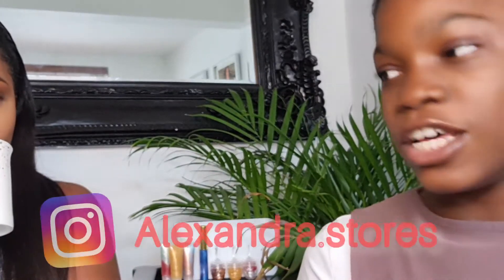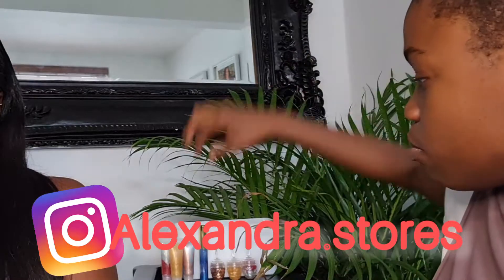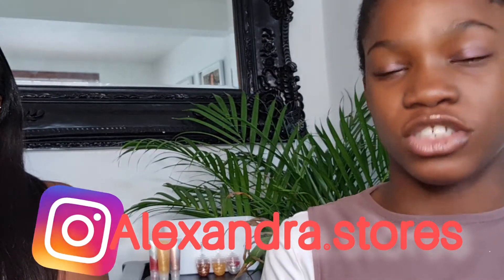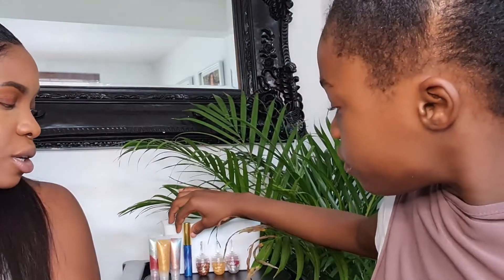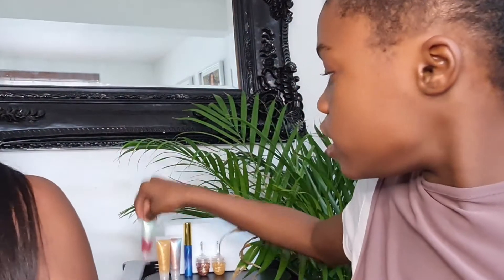But before I go any further, you're probably thinking what is this in the background. Zahara, do you want to explain? I have a lip gloss business — it's called alexandra.stores. These are the lip glosses that I made. For example, this one is called Galaxy. You guys can get these — just go to my Instagram alexandra.stores and we'll put the link across the screen. We have another one — watermelon.